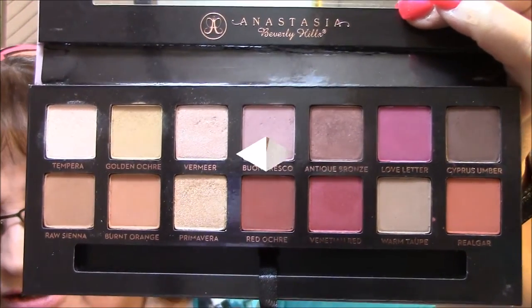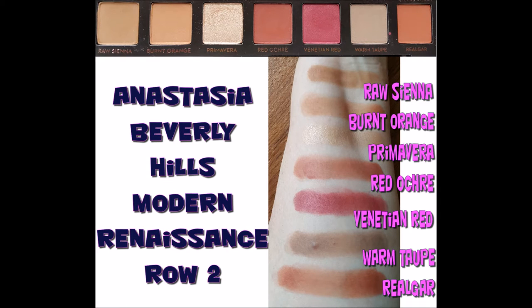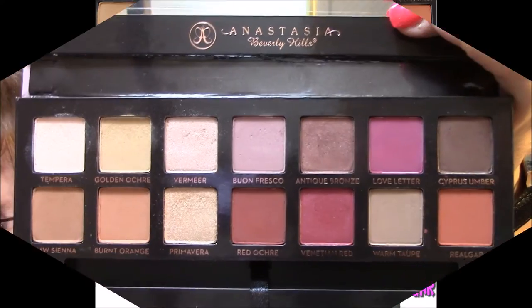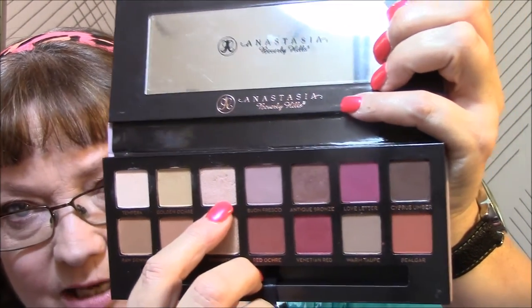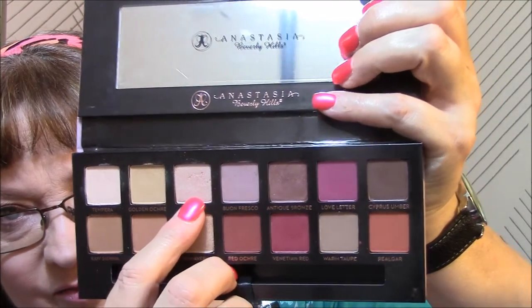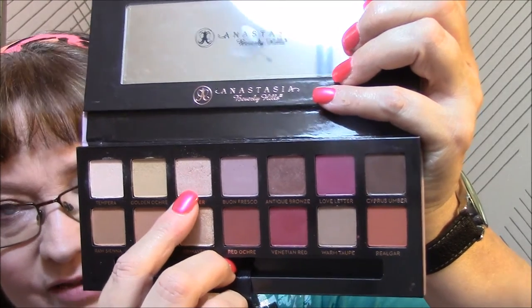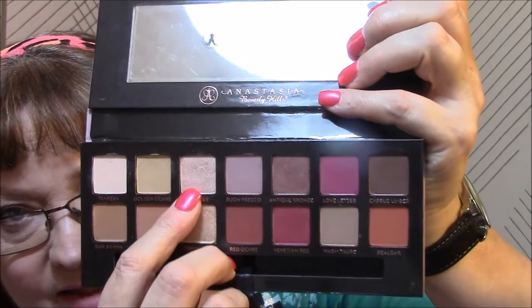Here are the swatches. What did you guys think? I tell you what - I put my brush in this first shimmer one and oh my god, the brush about sunk right into it! I thought I was going to use up half the stuff every time I use it. I just have to be careful because they were so buttery and so soft.